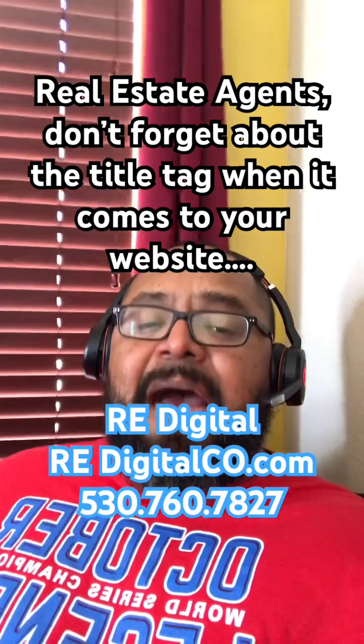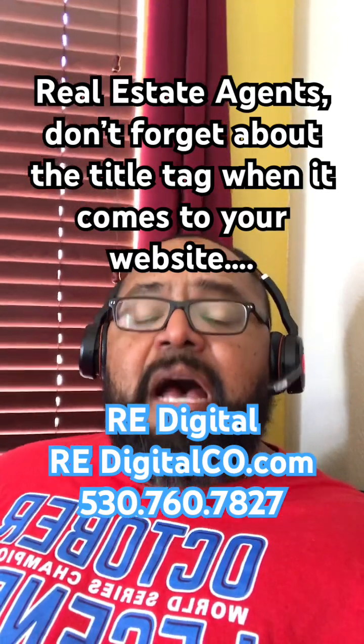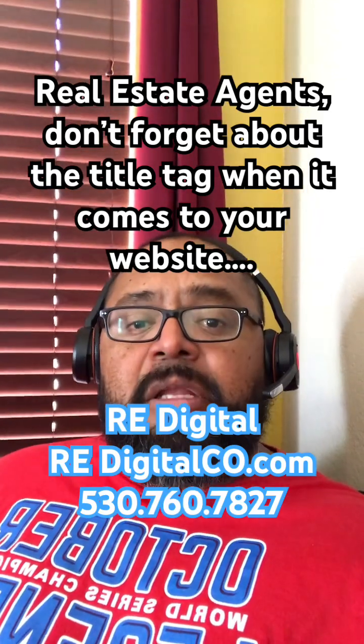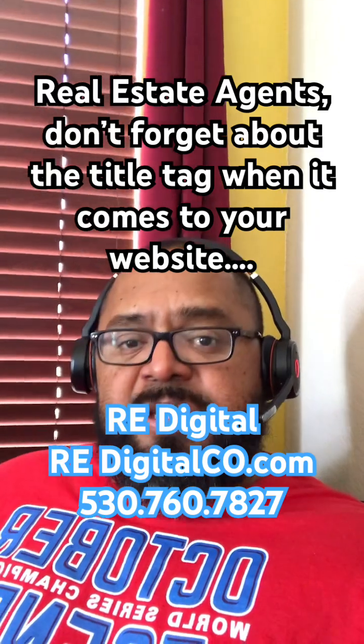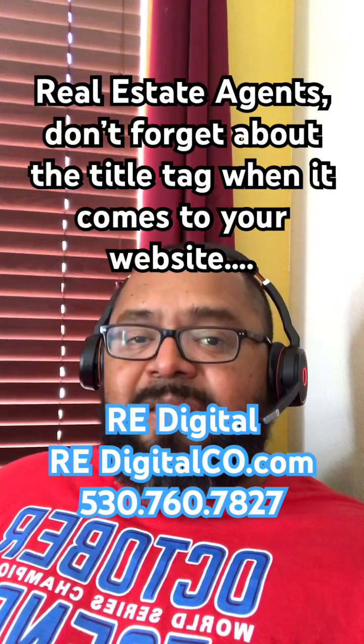So for example, I live in Huntington Beach and the title tag of my website — I would have something like "homes for sale in Huntington Beach," or "houses for sale in Huntington Beach," or "condos for sale in Huntington Beach." It's super easy to check your title tag.